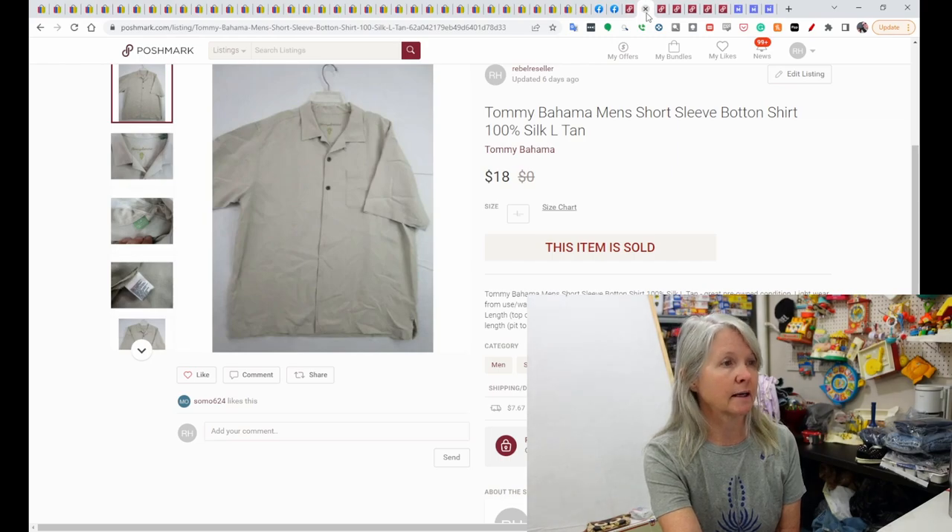This is Tommy Bahama — it was a silk shirt. It was nice. I probably picked it up around here for a dollar or two, and it sold for $18.